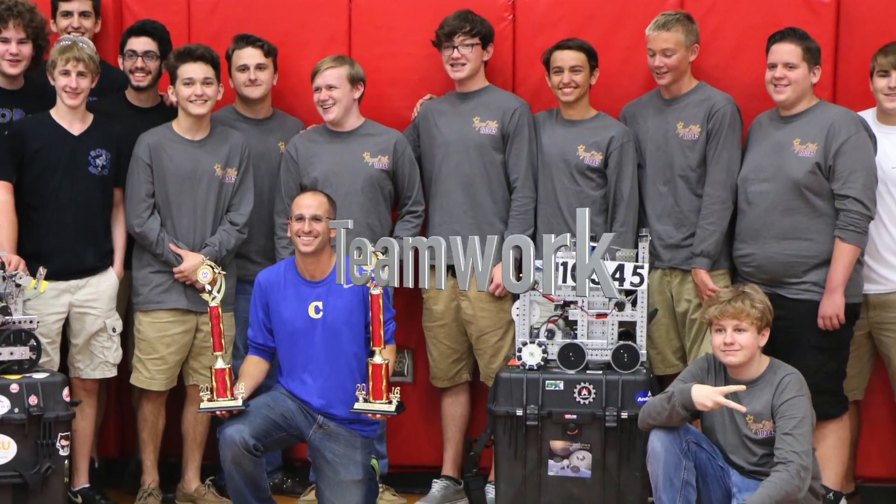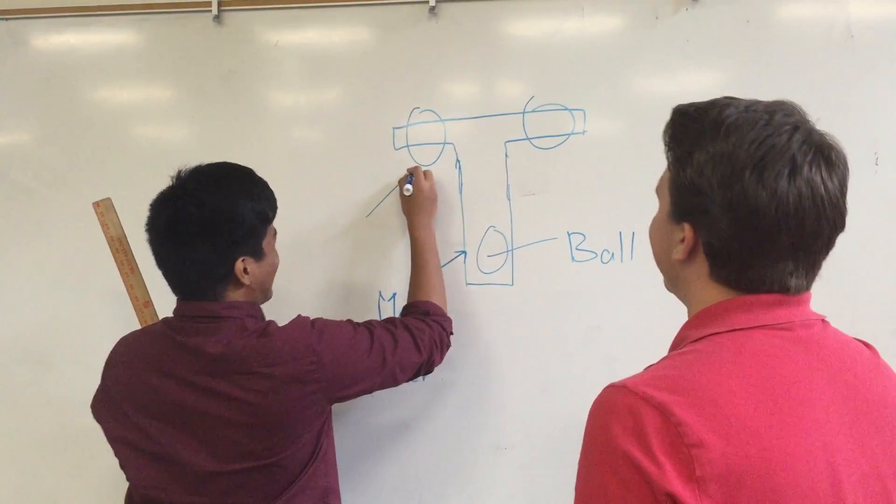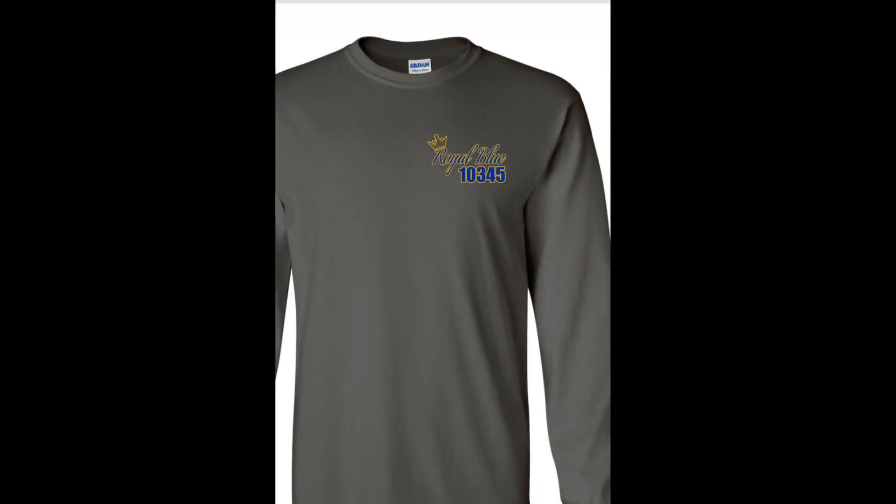Teamwork. We use teamwork for all the decisions on the team, whether it be notebook changes all the way to designing the robot. Enthusiasm. We created our t-shirts to best display our team spirit at every meet.